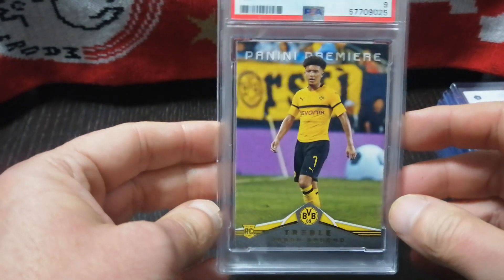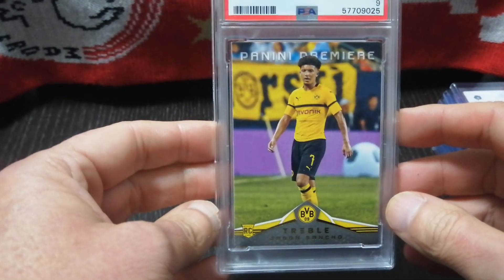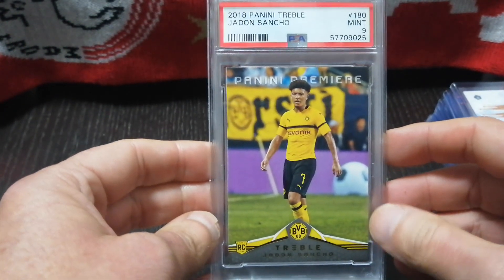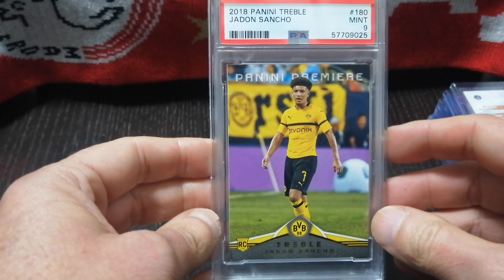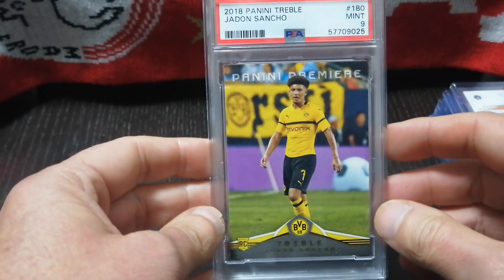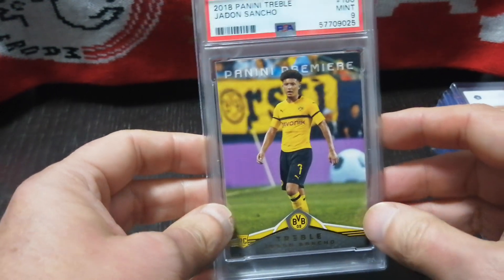I really like the card. I know his form's a little down with the whole Man U team, but it's just a really nice card, and I was happy to pick this up. I'm happy to hold on to it. For such a low pop card and for about $100, I figured I couldn't go wrong.